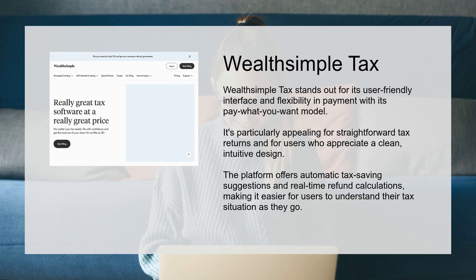WealthsimpleTax stands out for its user-friendly interface and flexibility in payment with its pay-what-you-want model. It's particularly appealing for straightforward tax returns and for users who appreciate a clean, intuitive design. The platform offers automatic tax-saving suggestions and real-time refund calculations.